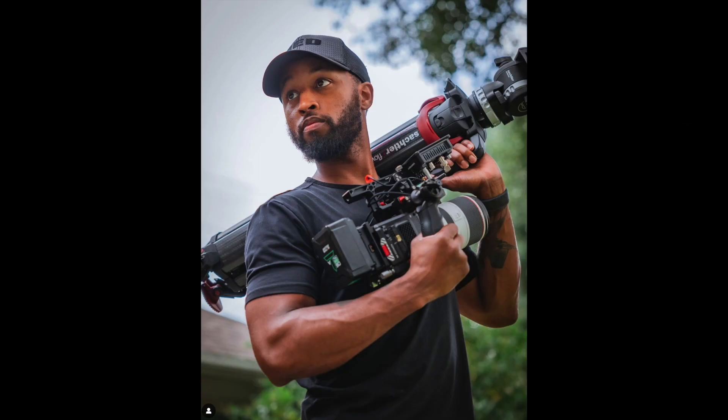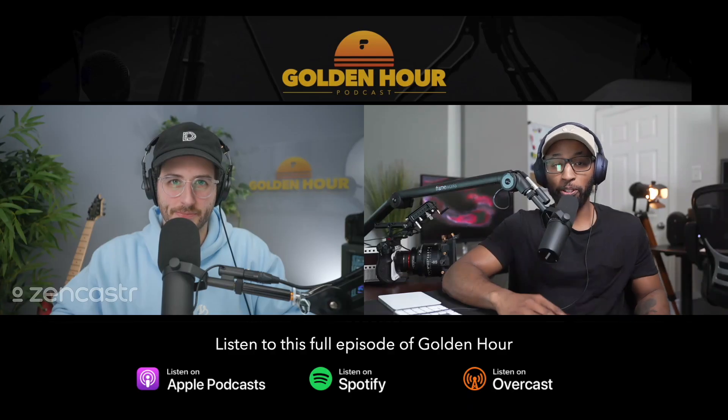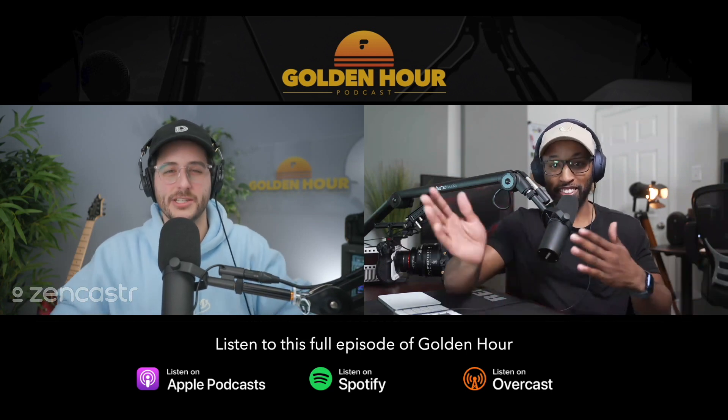I feel like you've become like the RED guy over the last year. You bought a Komodo and you even bought the new — what's it called? The V-Raptor. So tell me about your RED journey over the last year, because you've really kind of gone full into it.